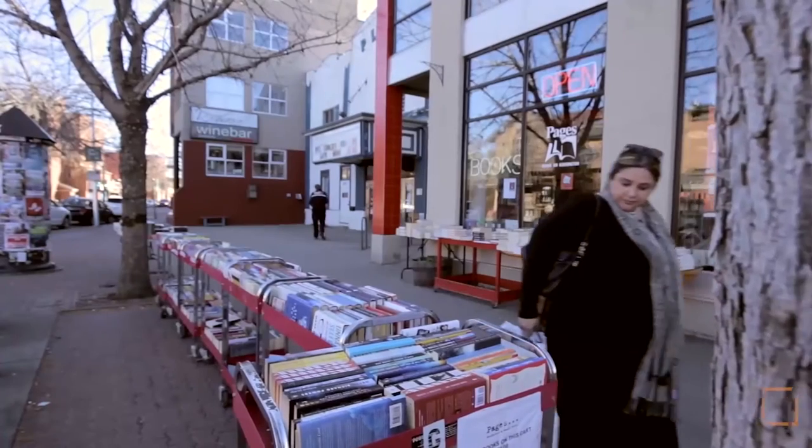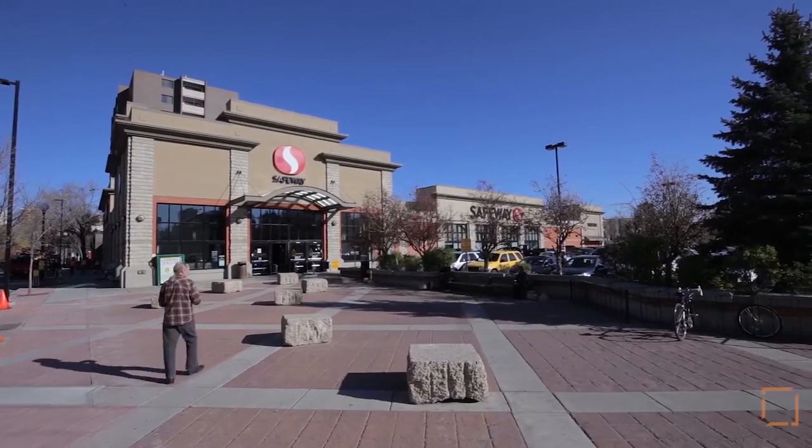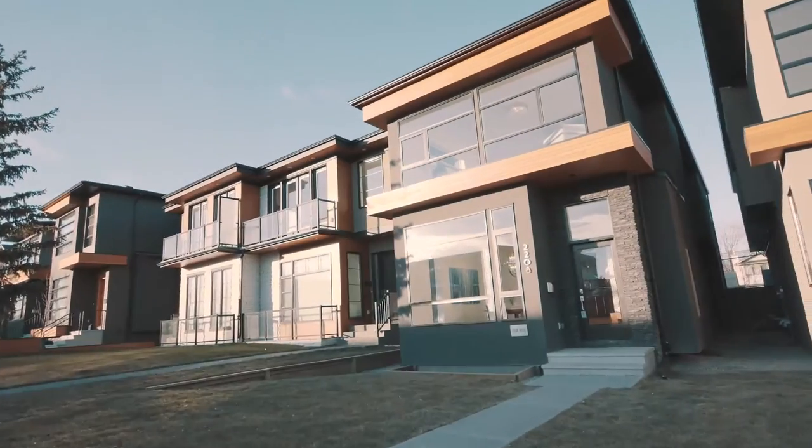Welcome to 2208 1st Avenue NW in the coveted neighbourhood of West Hillhurst. With plenty of cafes, shops, grocery stores and restaurants, it's easy to see why this is a trendy area. Leave your car at home and stroll to grab a bite.